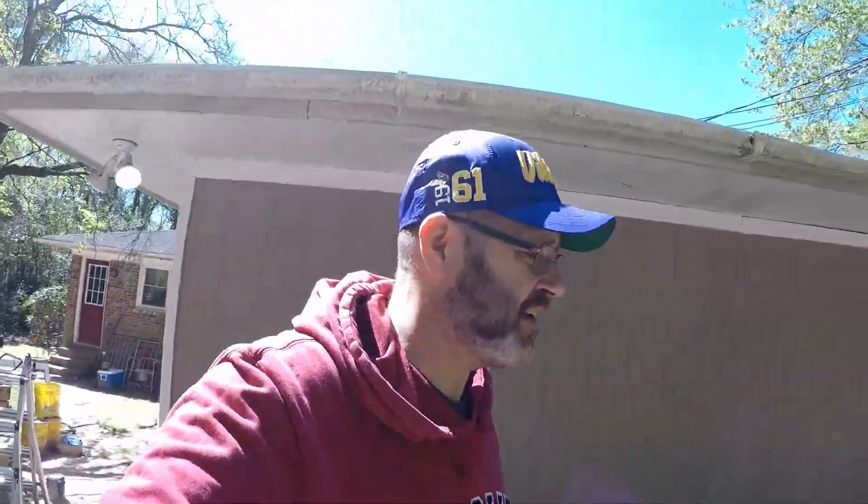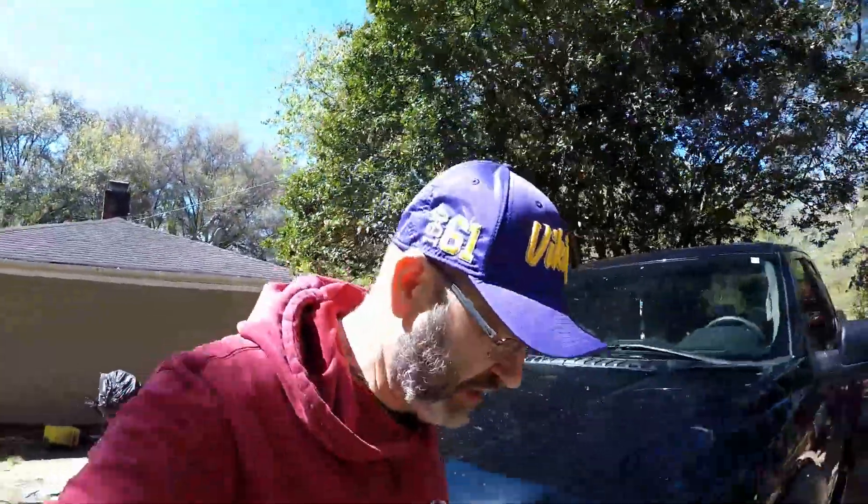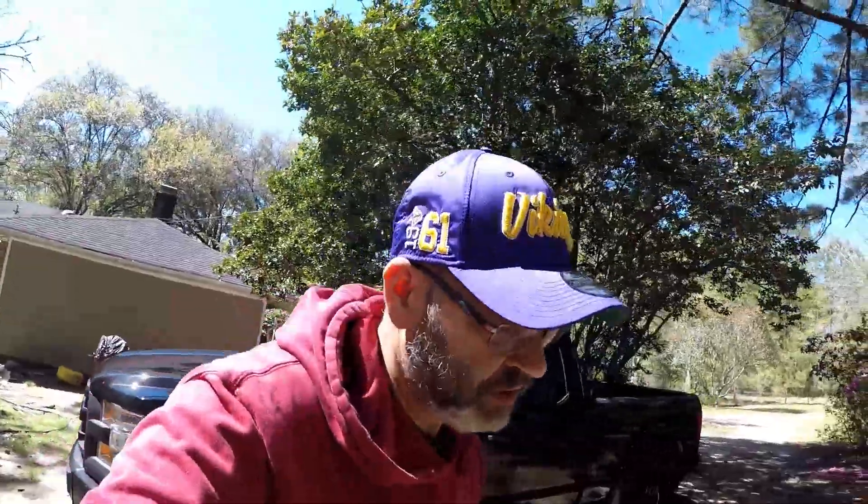Good afternoon — it's about 3 o'clock and 69 degrees here in Hopkins, South Carolina. We're going to check in on the bees and see what they're doing today. I'm not really planning to go into the colonies because I was just in them two days ago.